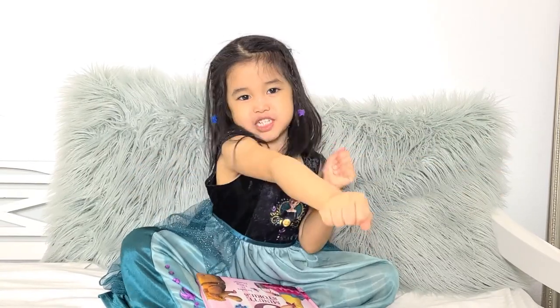Thank you for watching the video — hope you liked it! Don't forget to like, subscribe, and ring the bell. Bye-bye!